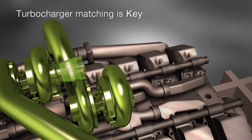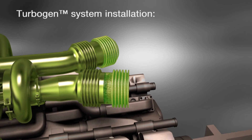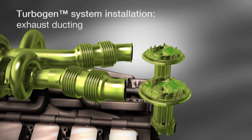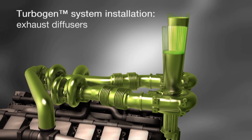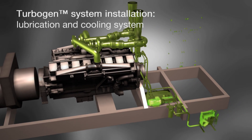Once Bowman's unique turbochargers are in place, the TurboGen system is installed on the generator. This system includes the modified exhaust pipes, the turbo generators, the exhaust diffusers, the lubrication and cooling system, and the power electronics.